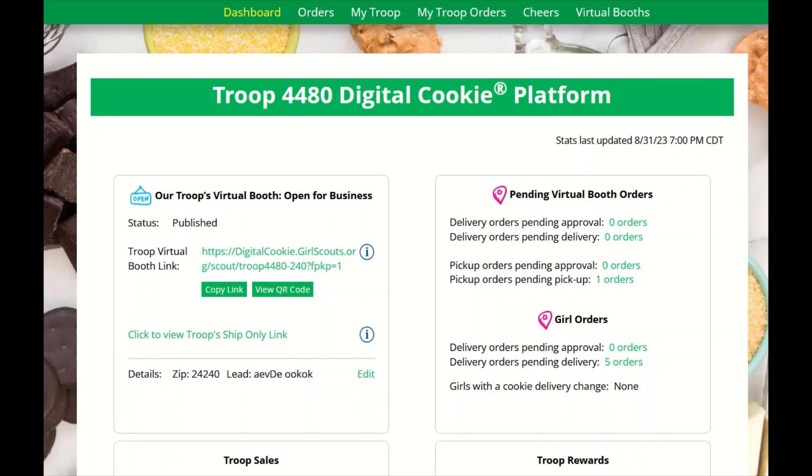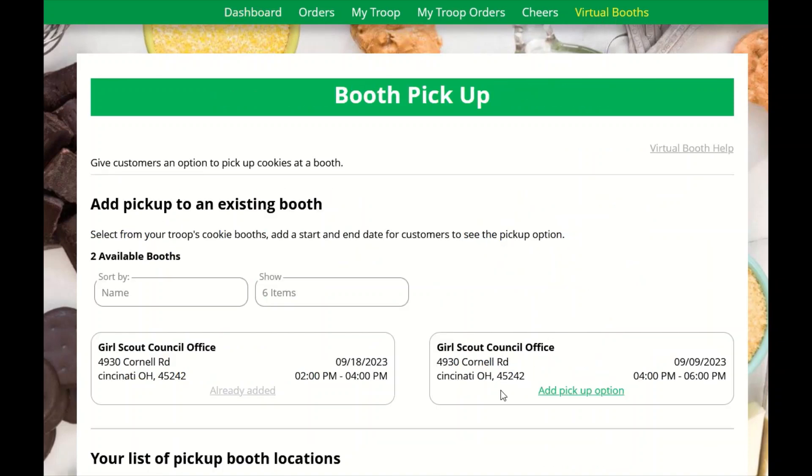To use this functionality, click on the virtual booths tab at the top of your dashboard. There you will see a list of all your cookie booths your troop is signed up for in your baker system. From here, you will decide which booth you want to add the pickup option to and click on the link 'Add Pickup Option.'